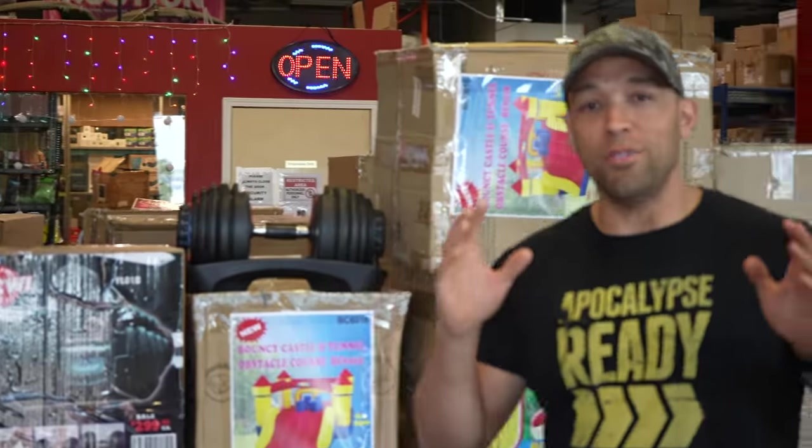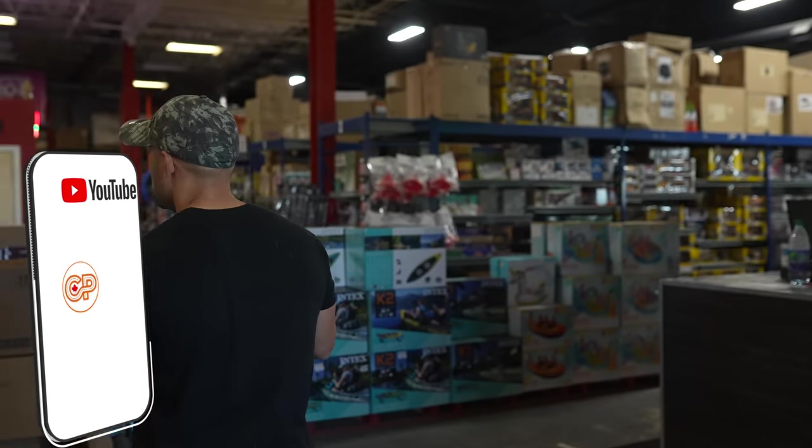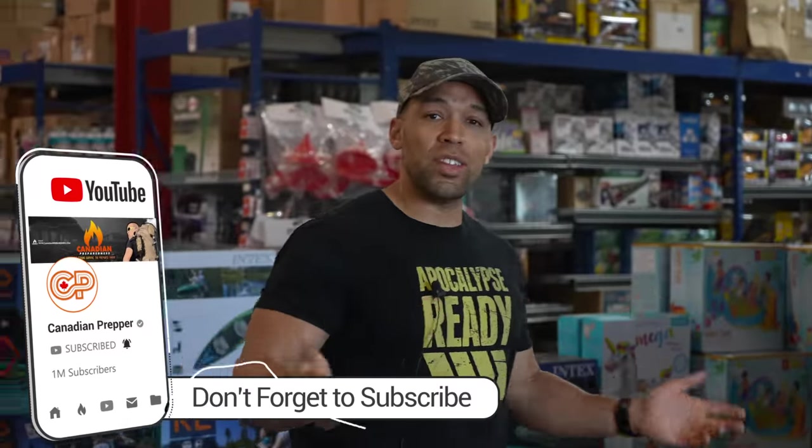Here we are inside Uncle Wieners Wholesale. I know that sounds very inappropriate, but it is what it is. This is a wholesale liquidation place — they have all kinds of unique novelty items. So let's just take a look around.